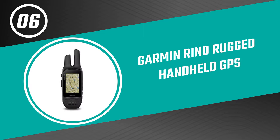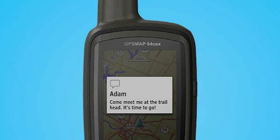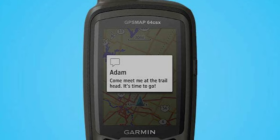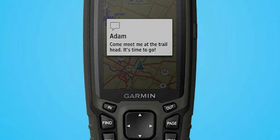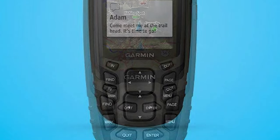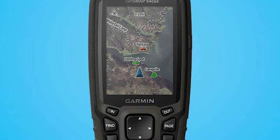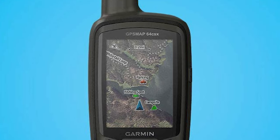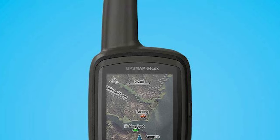Number six: Garmin Rhino Rugged Handheld GPS. This Rhino Rugged Handheld GPS by Garmin is a great choice for hikers and adventurers who need a high-quality device that can handle tough conditions. It has a durable construction that makes it resistant to damage, and its built-in mapping and navigation features make it easy to get where you're going — whether you're out hiking in the wilderness or just exploring your town on foot.